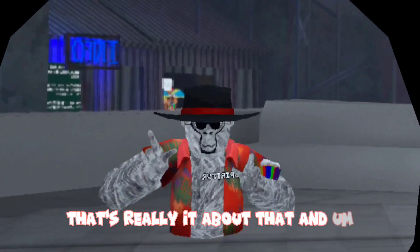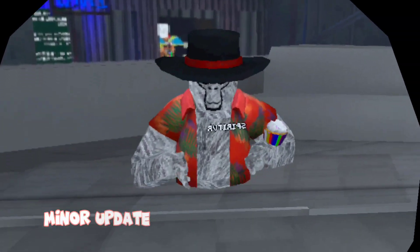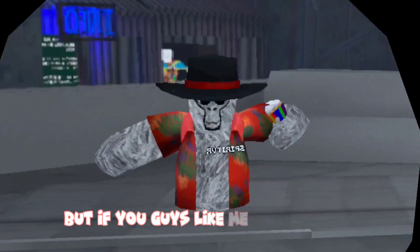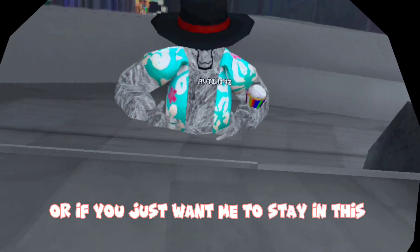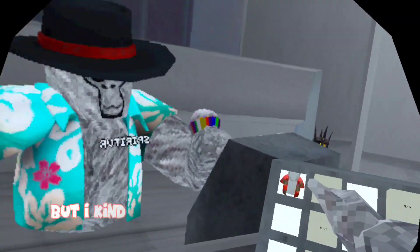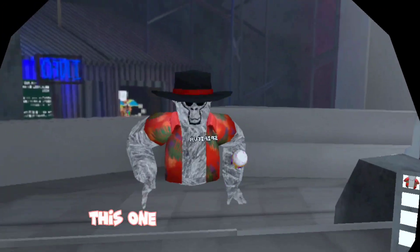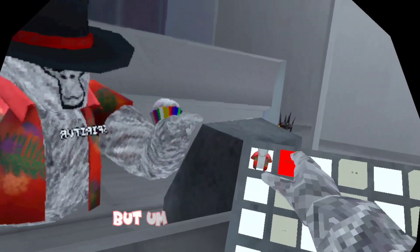Before I end this video, I want to go over the little minor update that Gorilla Tag just had. If you guys like me wearing this, comment that, or if you just want me to stay in this blue shirt, it's really up to you. But I kind of feel like this one matches more, so I'm kind of rocking with this one.